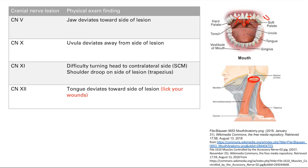Finally, cranial nerve 12. A mnemonic to remember: 'lick your wounds' — it tells you your tongue will deviate toward the side of the lesion. It's the same concept as cranial nerve 5. The nerve innervates the tongue muscles, which help push the tongue to the contralateral side. So if it's knocked out, the tongue deviates toward the side of the lesion.